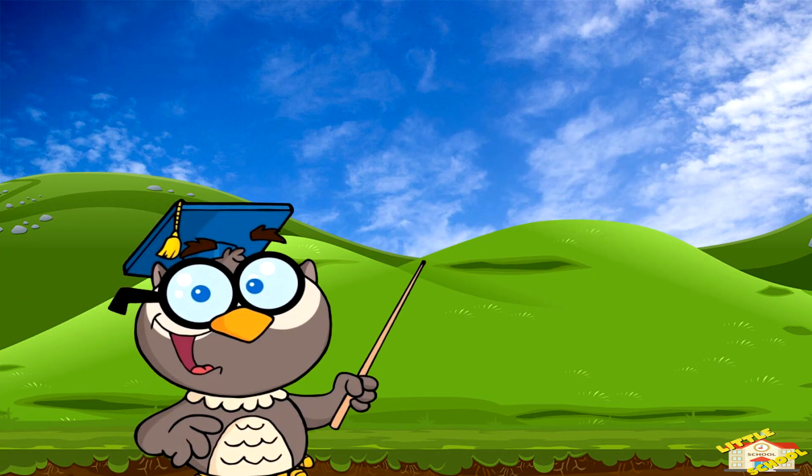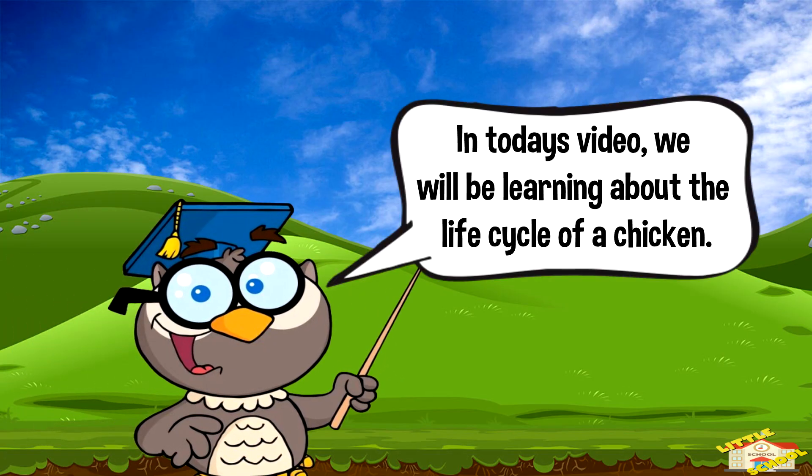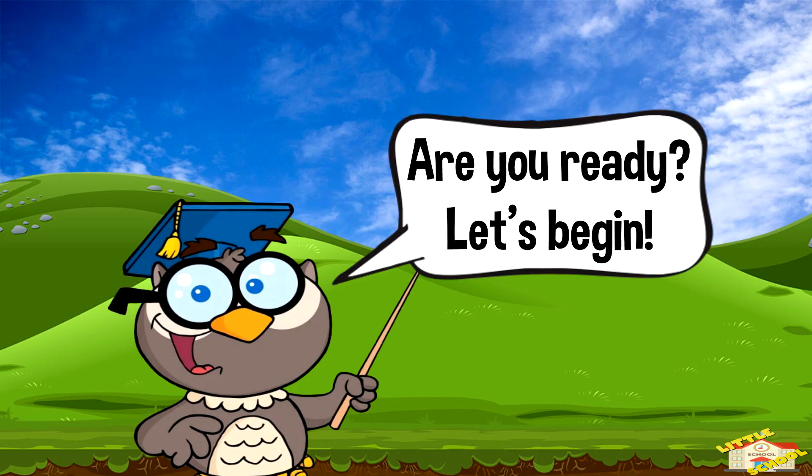Hey kids! In today's video we'll be learning about the life cycle of a chicken. Are you ready? Let's begin!